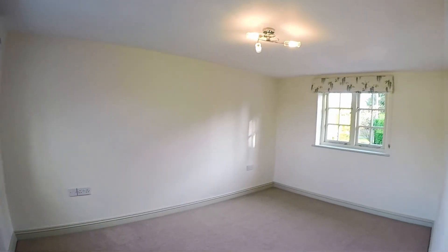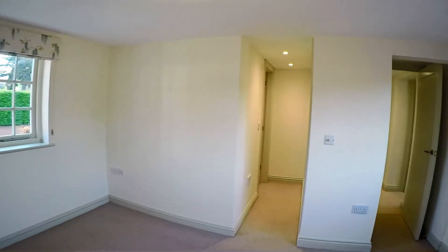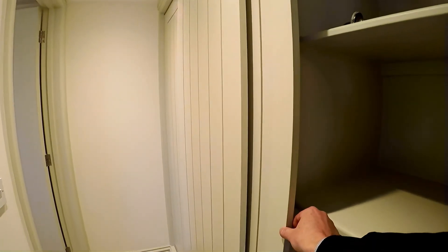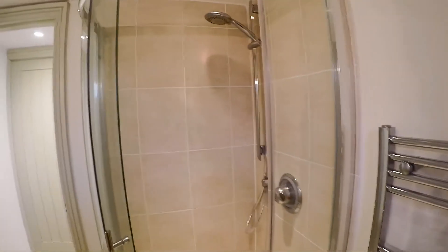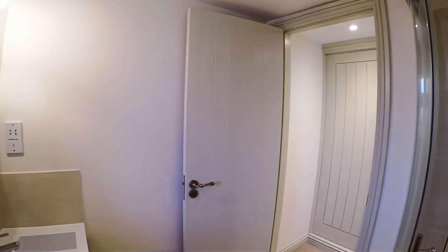Last but not least, the master bedroom. It goes front to back on this side of the house, so it's a very nice size. It has the benefit of a dressing area and wardrobe area — the doors slide back and there's a hanging area on the left side. And there's a very nice shower room. There are a few jobs still to be done in the house, but everything is in really very nice order and pretty much ready to go.